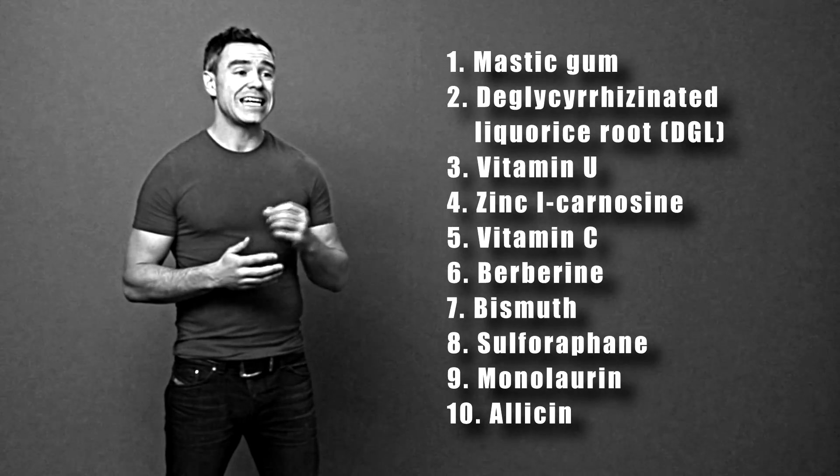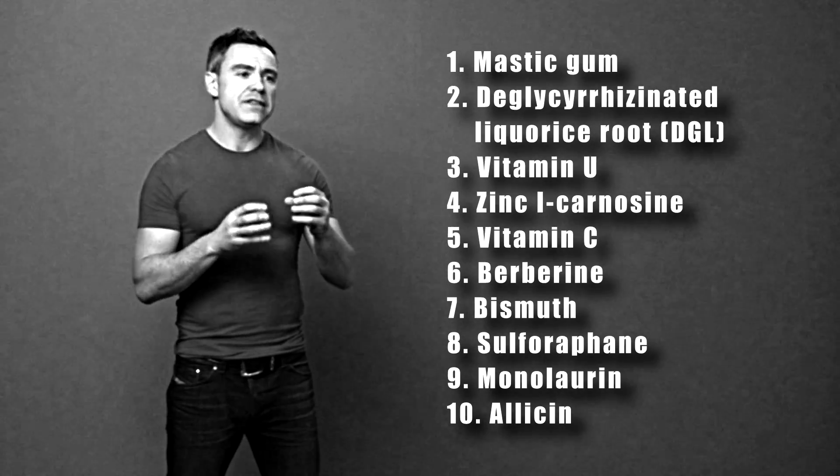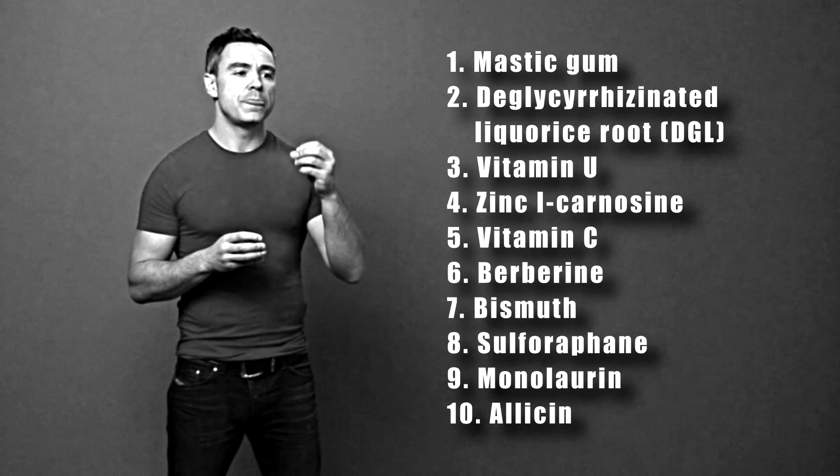The tenth substance is allicin, which is the active antimicrobial component found in garlic. You can eat whole garlic, but of course your breath smells and people cross the street from you. So getting garlic in capsule form, as long as it's high quality, can be very useful in fighting H.Pylori.